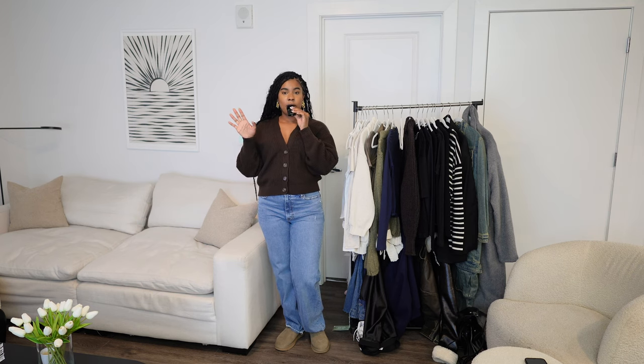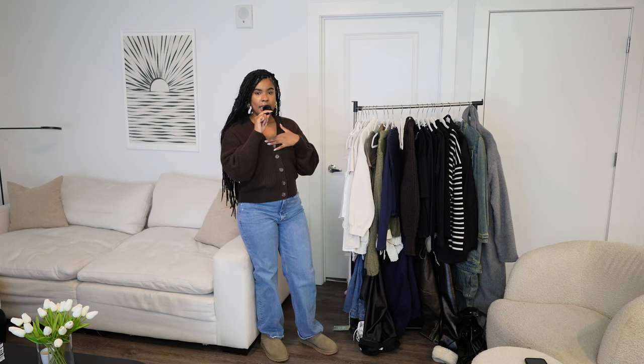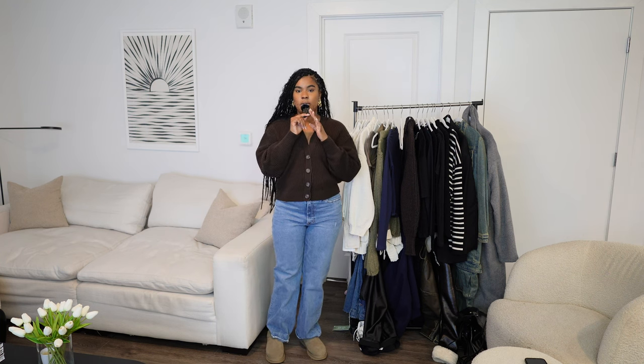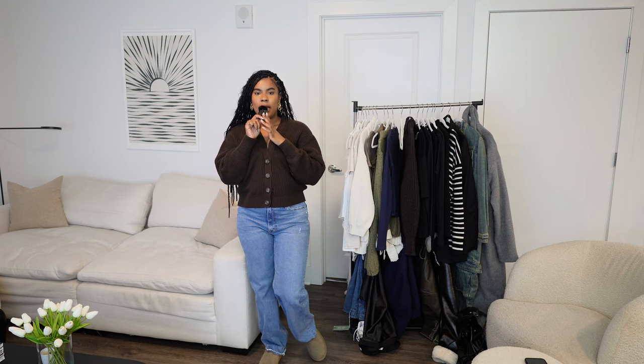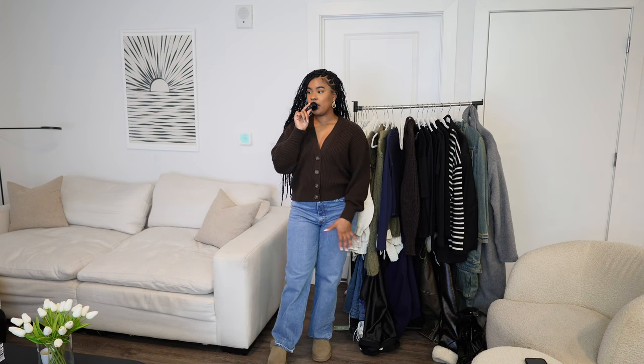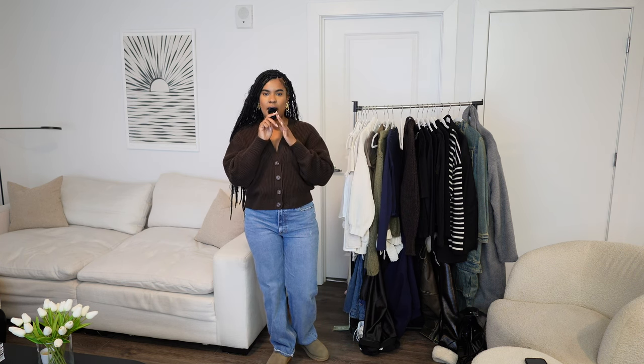The model for this cardigan is gorgeous — everything she modeled I wanted to order, but I had to not do too much. I'm really happy I snatched it just in time because it is unfortunately sold out. I'll have a link down below in case anyone can find it or if they restock. That's the only thing with H&M sometimes — you just have to grab it because you might not be able to find it later.